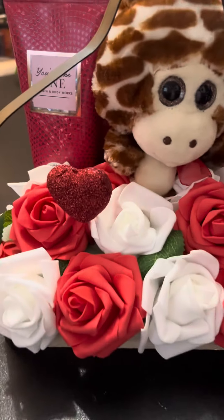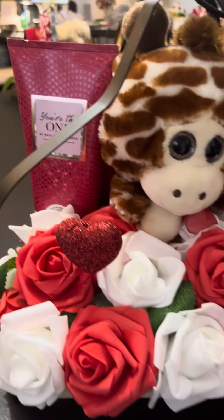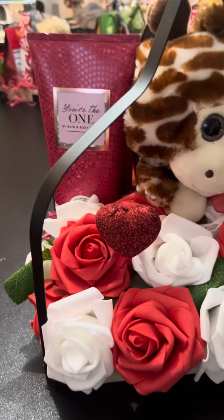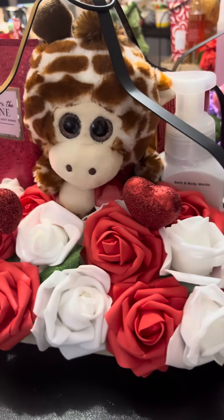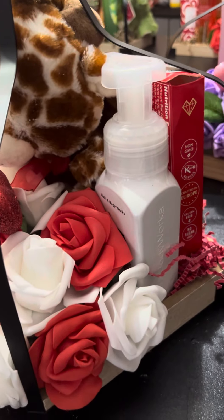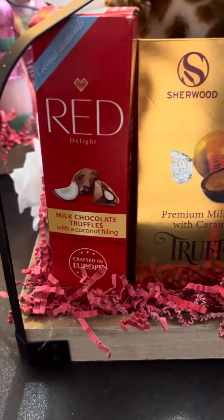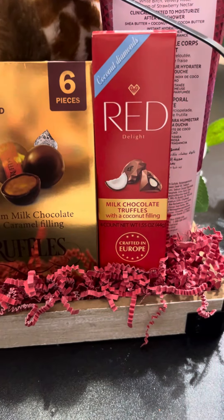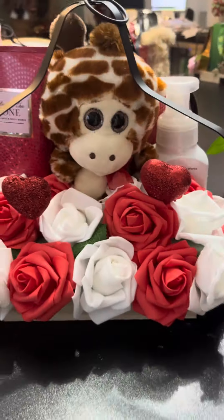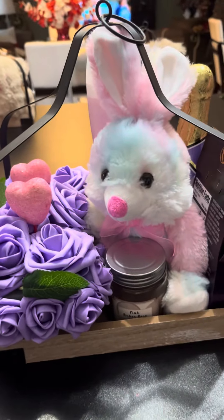I put red hearts in there — I had a bunch of those left from last year. I got these lotions from Bath and Body Works from that haul I did earlier, back in October maybe. I put a little stuffed animal in here and some hand soap that I also got at Bath and Body Works. On the back, I'm showing milk chocolate truffles with coconut filling, caramel truffles, and another milk chocolate truffle. That finishes that concept.